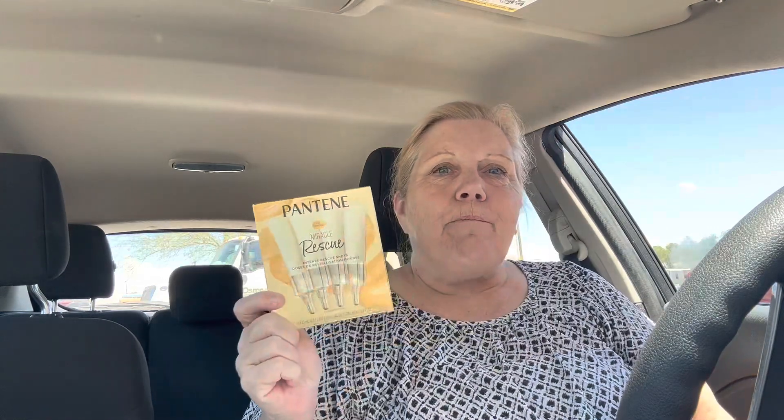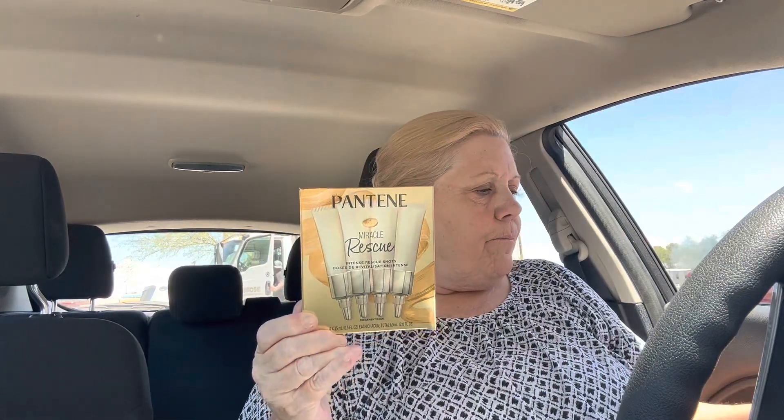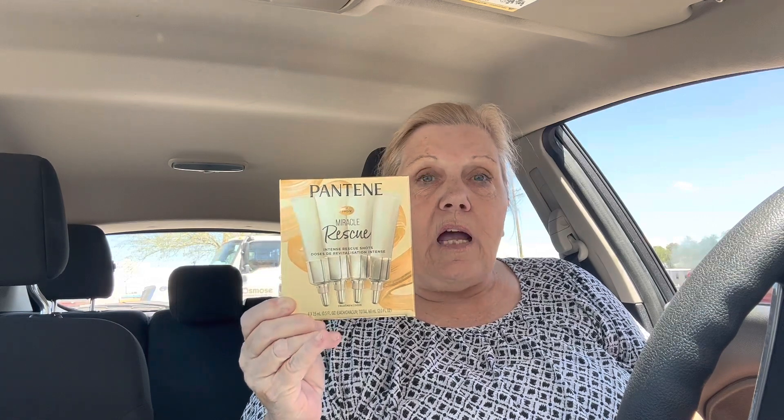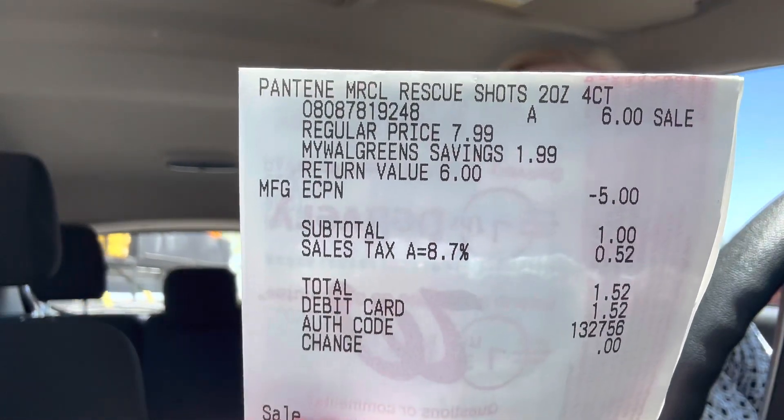What I got was the Pantene — you can get this or the tube of conditioner. I use this conditioner but I've never used these intense shots. It seems to be the same stuff as the conditioner, maybe even more intense. This works really good — you get four of them in here. This is six dollars on sale, regular $7.99, and we have a five dollar digital coupon making this a dollar. Here is my receipt — I just paid with my debit card. A dollar with tax: $1.52.